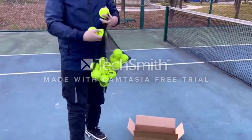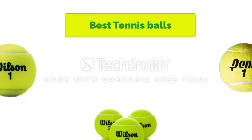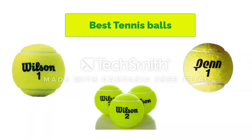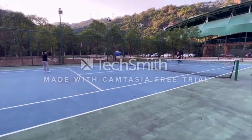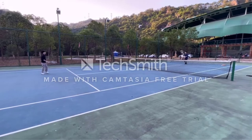Hello, welcome to our gear research channel. Today in this video, we are going to show some of the best tennis balls that are best sold and top-rated on Amazon. If you want more information and updated pricing on the products, check the links in the description below. So let's get started with the video.